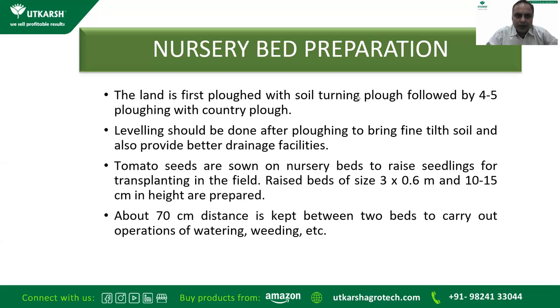For nursery bed preparation, the land is first plowed with a soil-turning plow followed by four to five plowings with a country plow so the soil becomes soft enough. Leveling should be done after plowing to bring fine tilth and provide better drainage. Tomato seeds are sown on nursery beds to raise seedlings for transplanting. Raised beds are usually made 3 meters in length, 0.6 meters in width, and 10–15 centimeters in height, with about 70 centimeters distance between two beds to carry out watering and weeding operations.